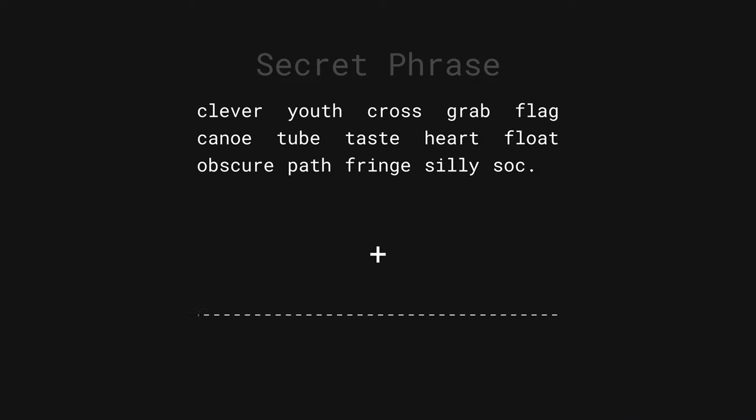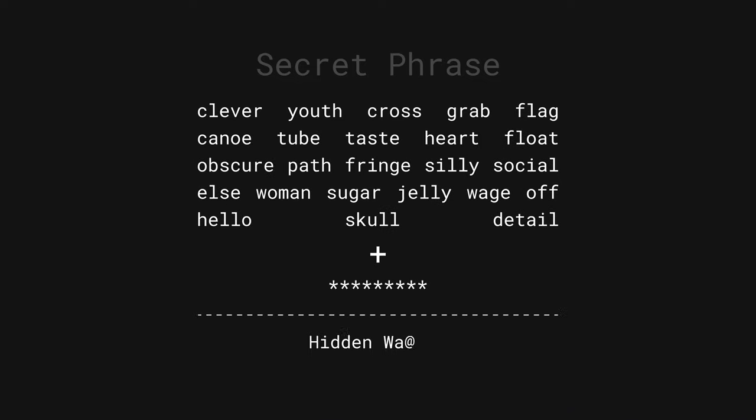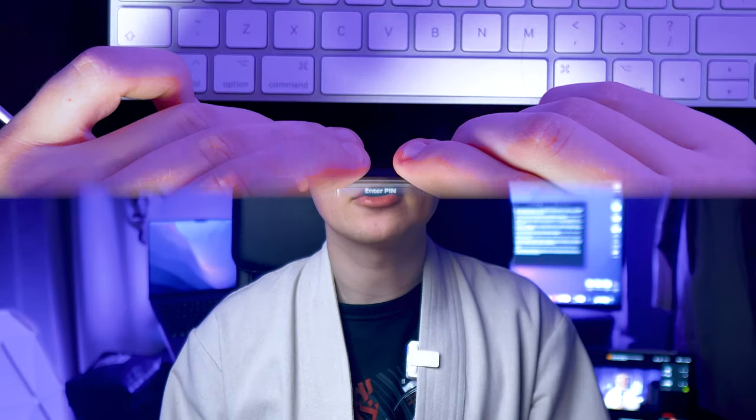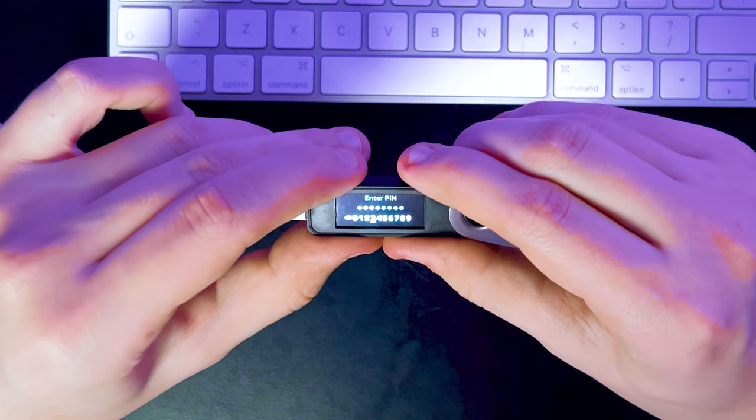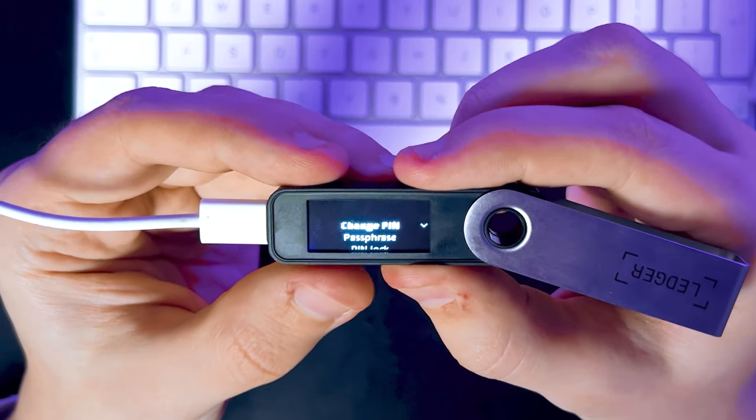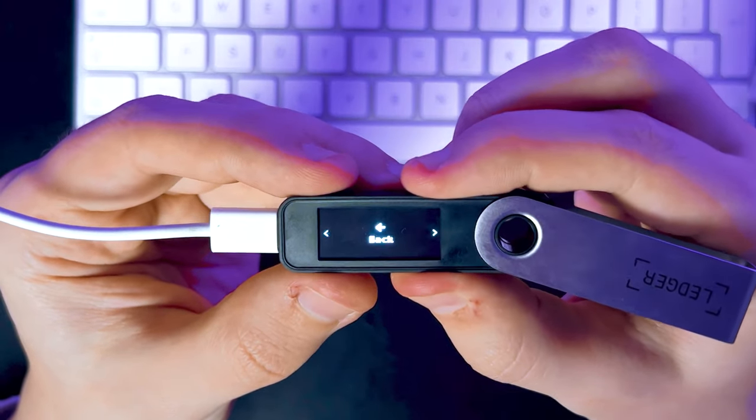Let's get started by creating a sneaky hidden wallet inside your Ledger to help you hide your wealth from prying eyes. To make such a wallet, you essentially need to add a 25th word to your existing secret phrase and set up a second PIN code, which will open a hidden wallet. First, plug your Ledger in and enter your password. Go to Settings, Security, Passphrase, and Attach to a PIN.